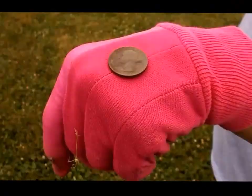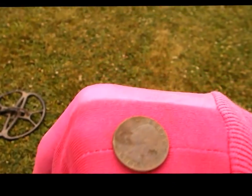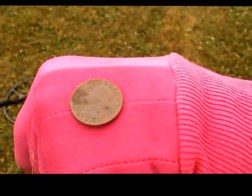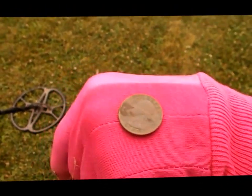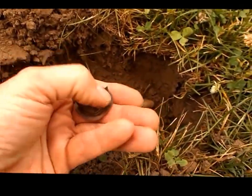We had a real bouncy signal here and almost didn't dig it. We turned iron audio on and got a lot of iron with it, but we did pull a 1977 clad quarter out of there. Yeehaw!